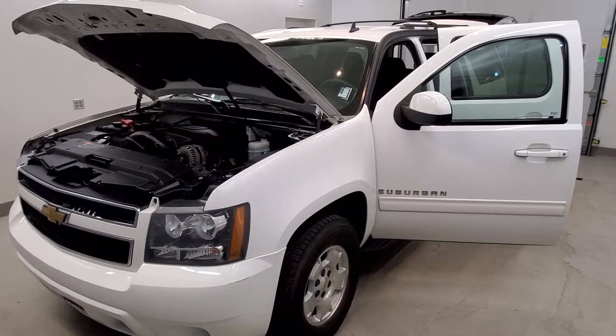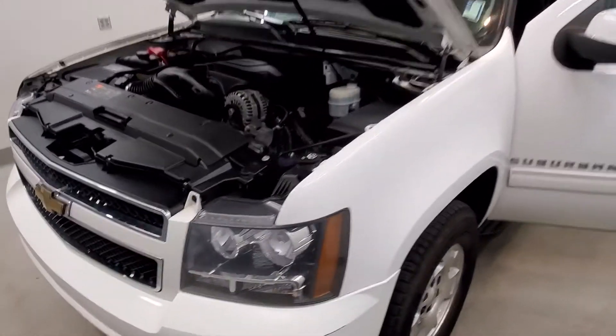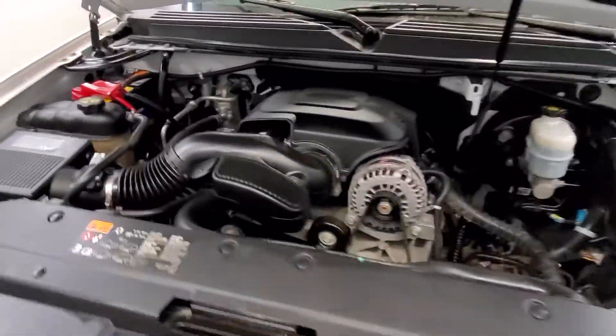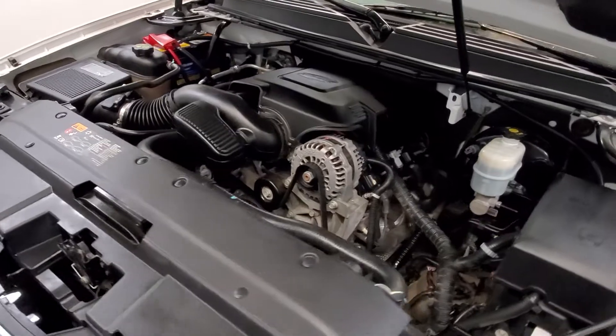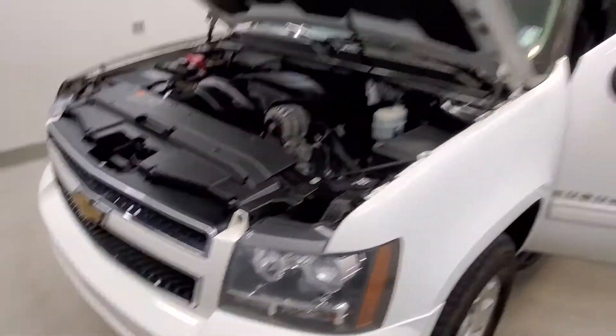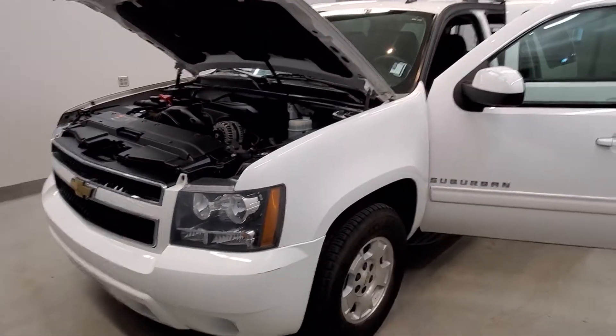This is our 2011 Chevrolet Suburban 1500 LS. It is one of our bargain vehicles, comes with a Vortec 5.3L V8 SFI Flex Fuel engine with a 6-speed automatic electronic with overdrive transmission. This vehicle is 4-wheel drive.